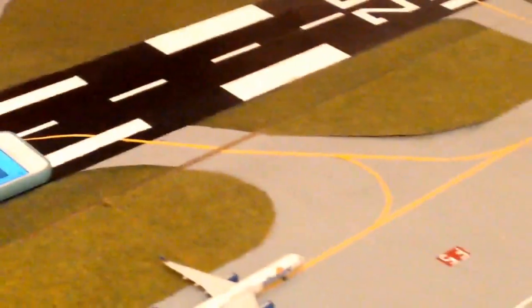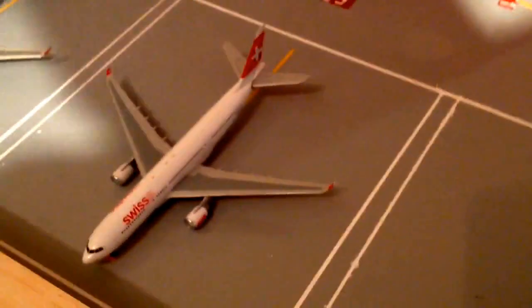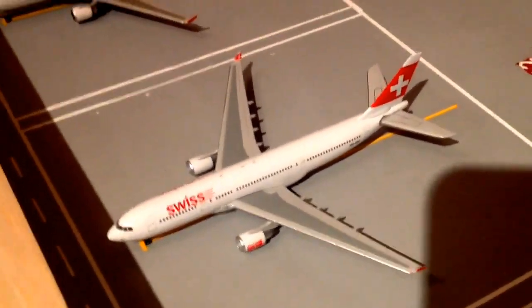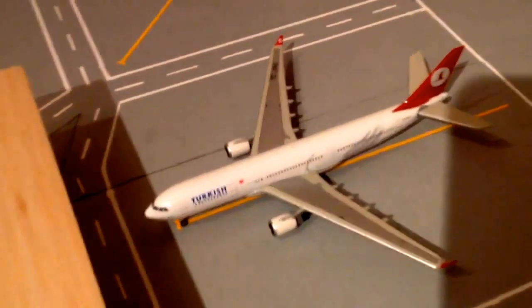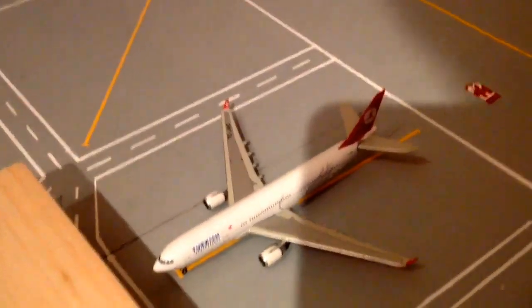The expansion - going around from Foxtrot to Delta, and holding short, we've got a Thai A340-600 and this aircraft's heading out to Bangkok. Foxtrot 1 is empty - that's where the Thai was. Foxtrot 2, we've got a Swiss A330 heading out to Zurich. Foxtrot 3, Turkish Airways A330 going out to Istanbul.